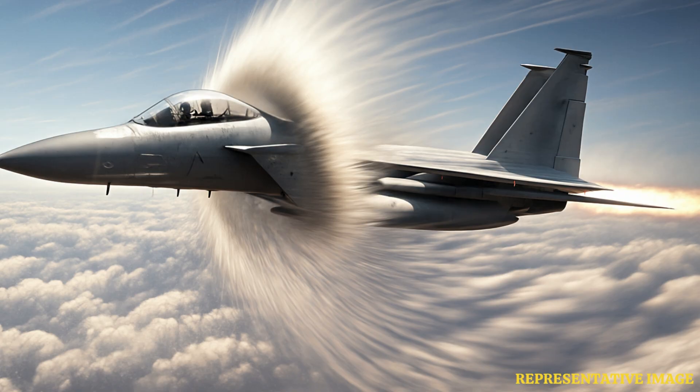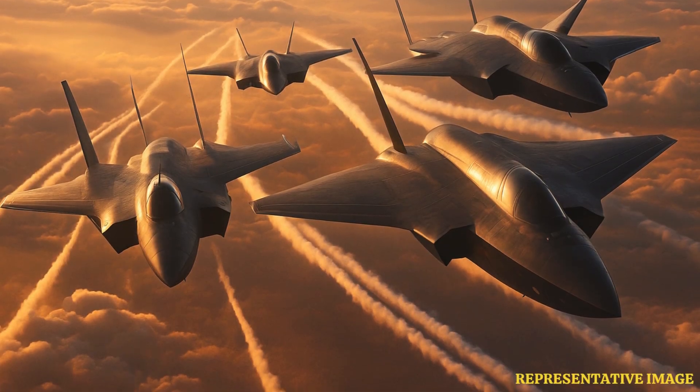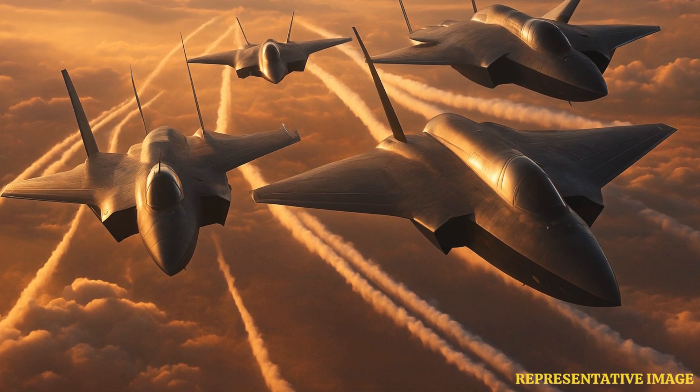Small wing area and precise control surfaces let fighters turn sharply. Modern jets use fly-by-wire systems that adjust surfaces instantly for smooth, fast moves, impossible with manual controls.